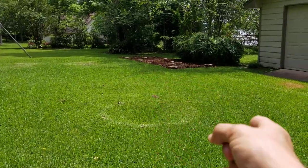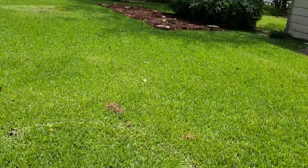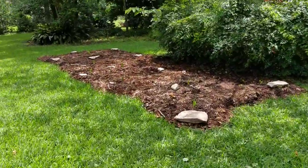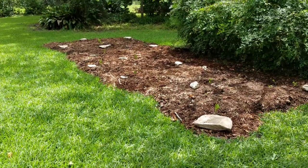I've got a bed of mountain laurels just put in over there. They are brand new. They got a good rain last night so they should grow well. Each one of those white rocks marks a mountain laurel.